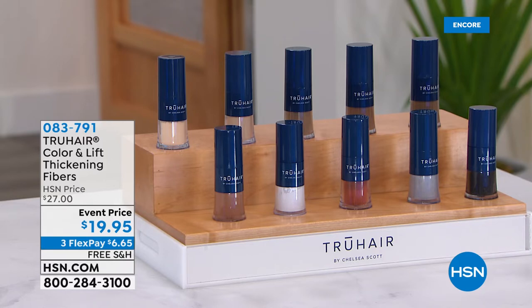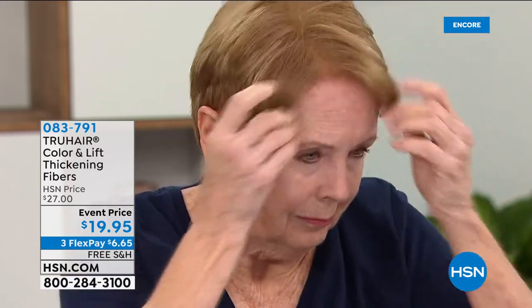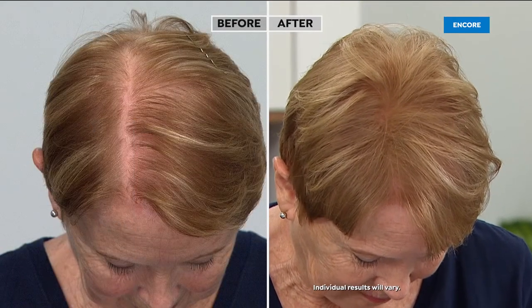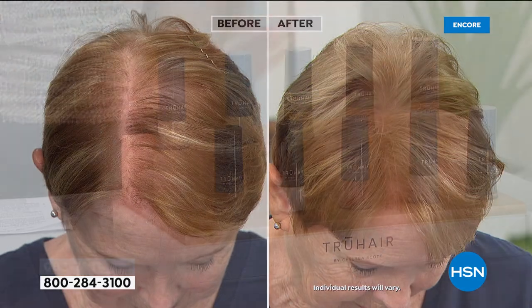We are 10 minutes away from True Hair for those who want to target gray roots, a blonde root, a growing widening part, or thinning hair — you can get color, volume, and address it all with the color and lift thickening fibers from True Hair. By the way, this is the lowest price we've ever offered on this incredible product — $19.95. Just back in stock, we have all colors from the blondes to the browns to the white, auburn, red, gray, and black.